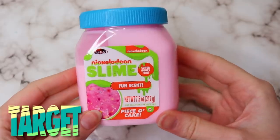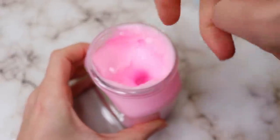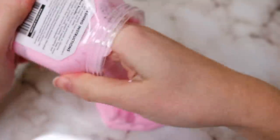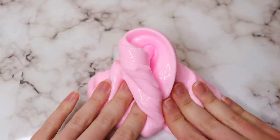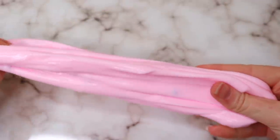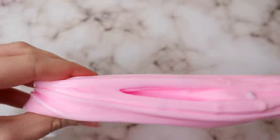This next slime is from Target — it's a Nickelodeon slime. I thought these were really cool because they had a ton of different themes. This one was birthday cake inspired, so it's scented, and it comes with the slime and a bunch of add-ins, which I thought was great. This one has some colorful beads in it and it's a pretty pink slime. The containers were really hard to get the slime out of, but the texture was actually really unique and I liked it. Stretched slowly, it definitely resembled a more homemade slime versus a putty.